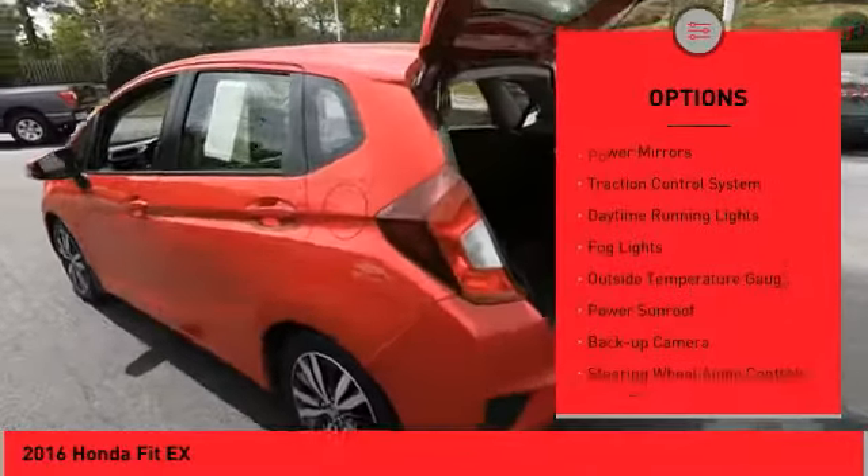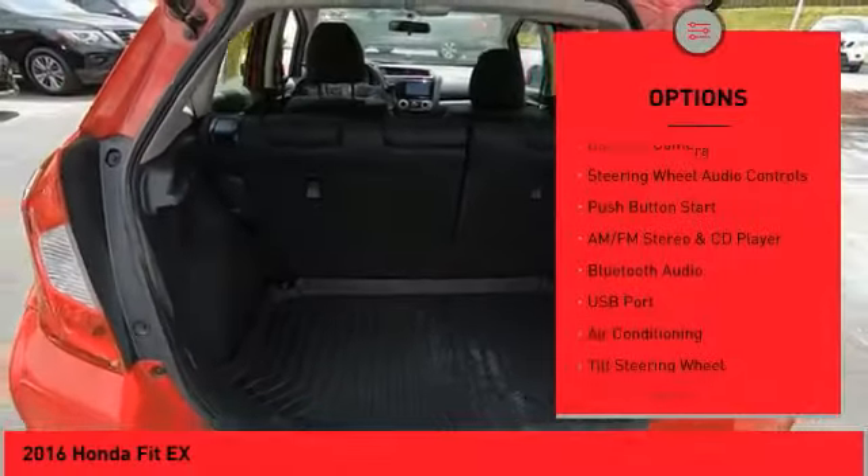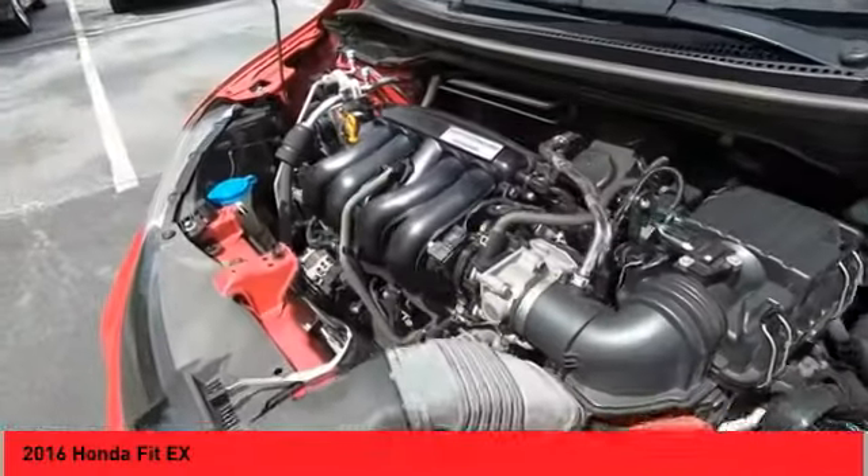Alloy wheels, power mirrors, traction control system, daytime running lights, fog lights, outside temperature gauge, power sunroof, back up camera, steering wheel audio controls, push button start.